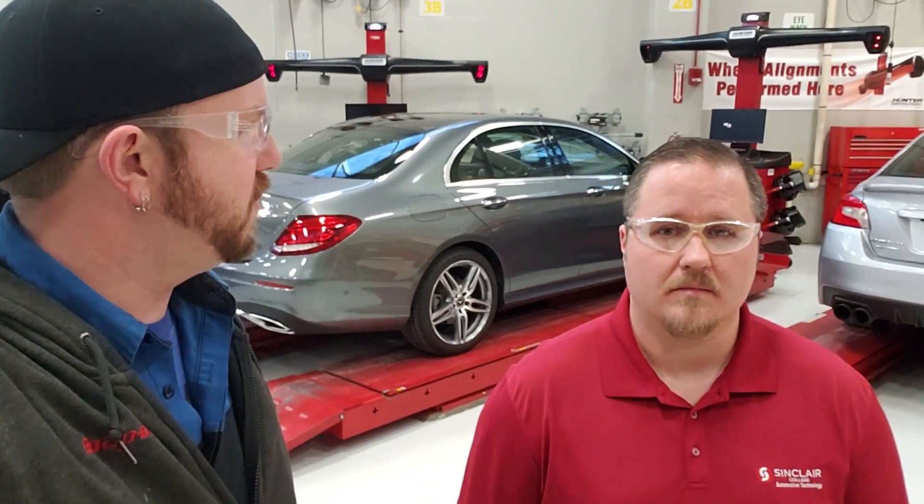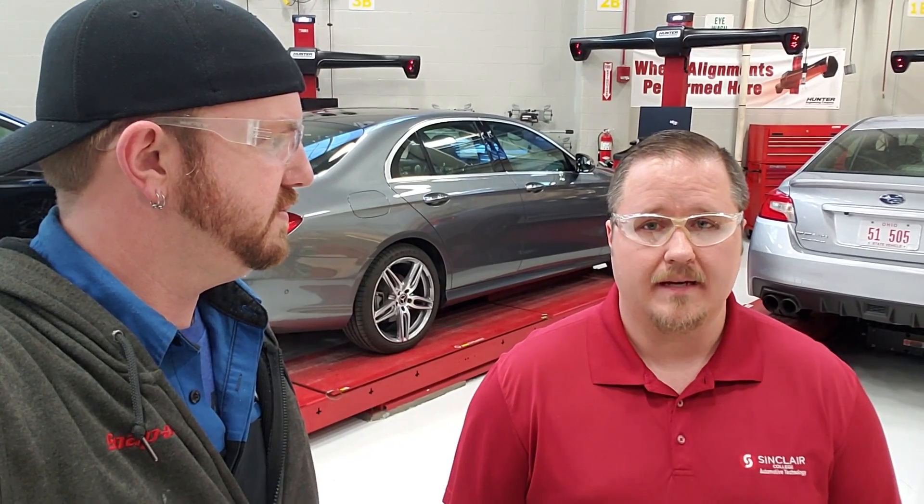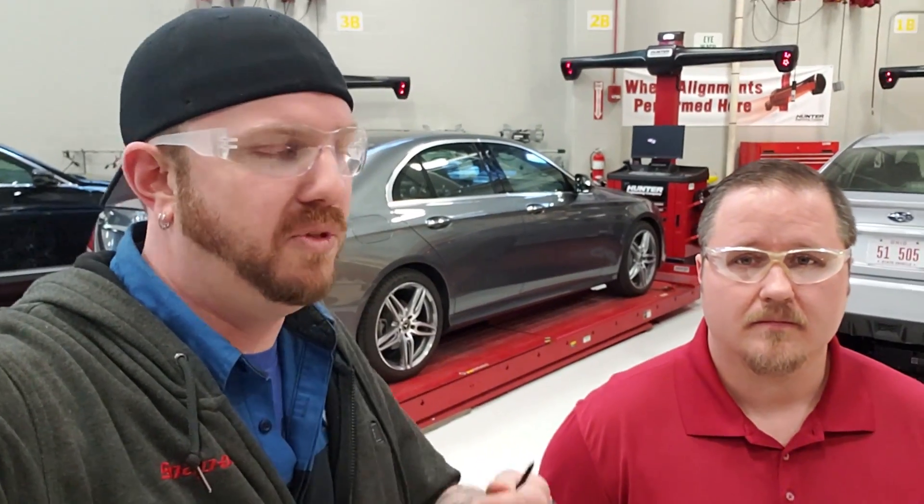Any words of encouragement or advice for wannabe technicians who want to get into automotive school? I would say effort and attitude are the two biggest things — that's with anything, but be prepared to put in a lot of work and be prepared to study. You'll want to get as much as you can from here because we've got great faculty with a lot of experience and a lot of information they're willing to share, but the big thing is being willing to learn. Even in the courses I'm taking, I see people who put 110% in and people who put 10% in — if you want it, you've got to work for it.